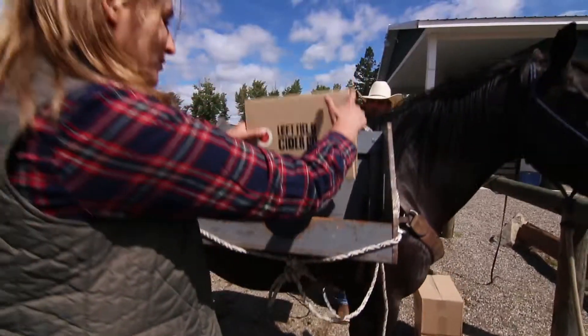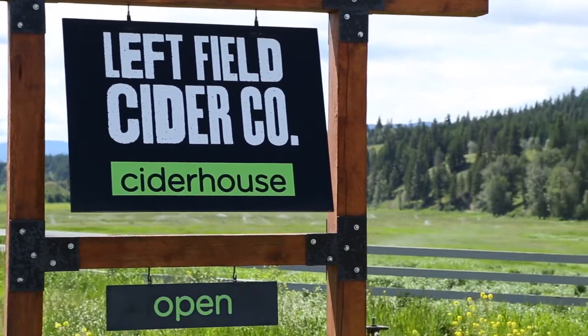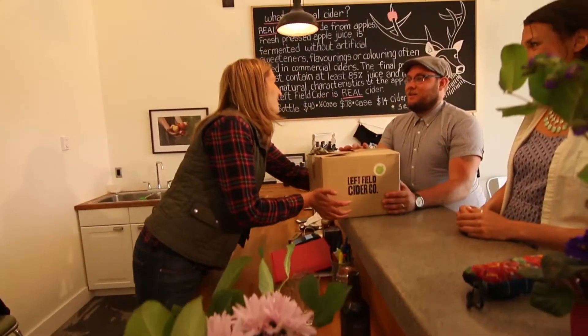Leftfield Cider is located about 25 minutes outside of Merritt on Highway 97C, between Merritt and Logan Lake right at Mamet Lake. You can come directly here to buy your cider, or we are also distributing throughout the Thompson Okanagan, Lower Mainland, and Victoria as well. Come visit us at Mamet Lake.